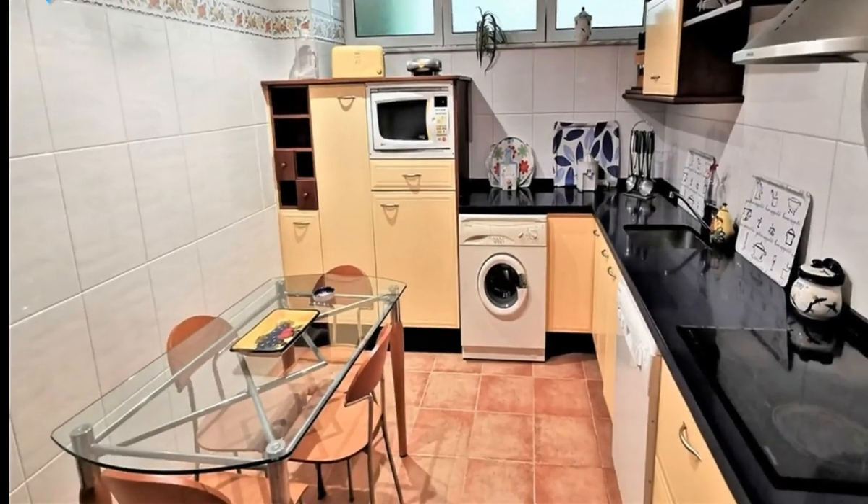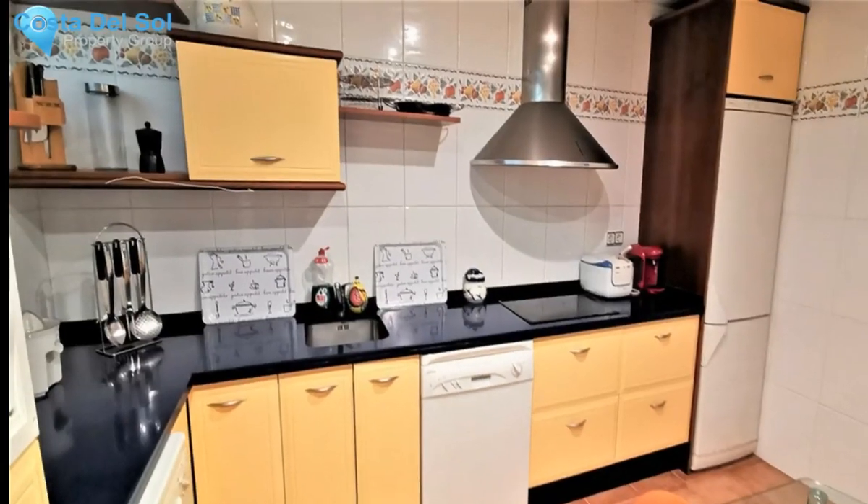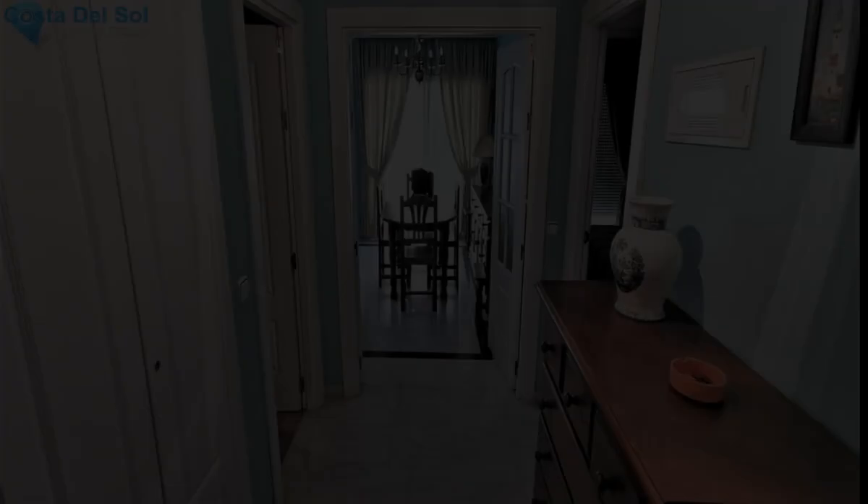When you enter the building you have waterfalls and lots of plants in the center. From the glass lifts the view is really pretty — one of the best beachfront complexes in Estepona.